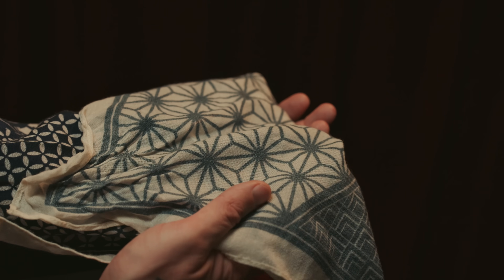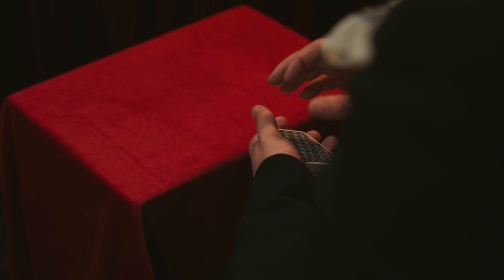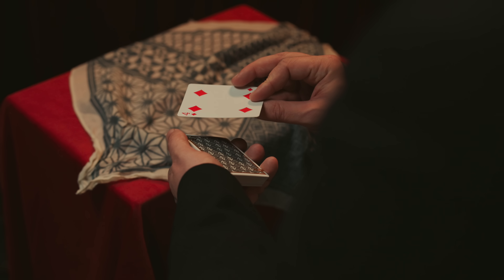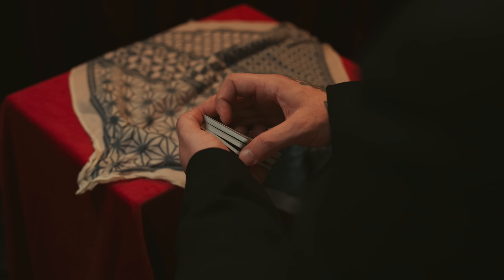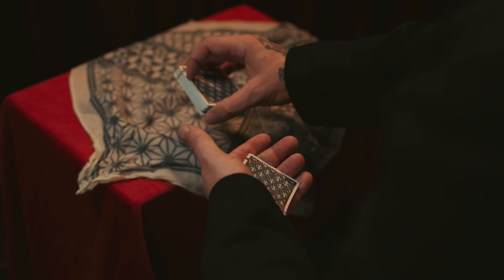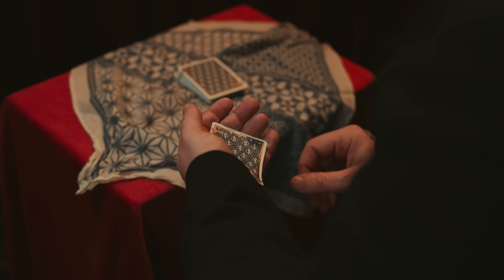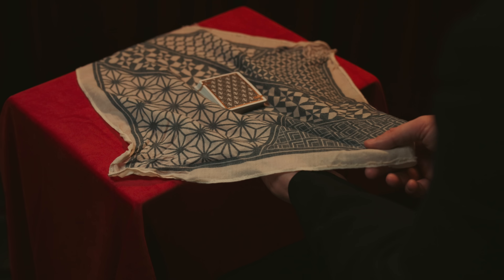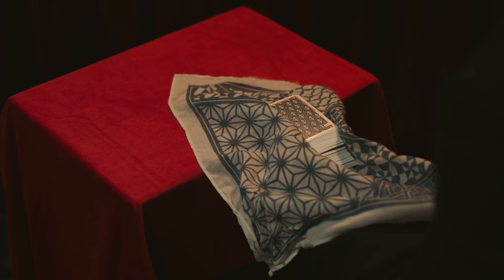The final method uses a table. The handkerchief can be examined and laid diagonally onto the table. The magician will once again steal out the card, but this time will place the entire deck onto the center of the handkerchief. Using the same hand, the magician will pull on the handkerchief until the cards are laid over his left palm, containing the selection. The remainder of the trick follows the same path as the previous two methods.